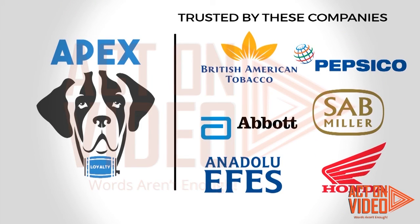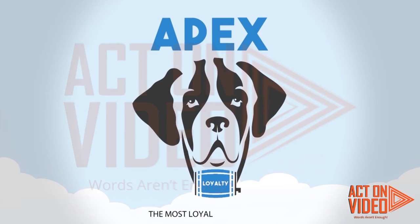With Apex's great features, incremental sales and partner engagement is guaranteed.